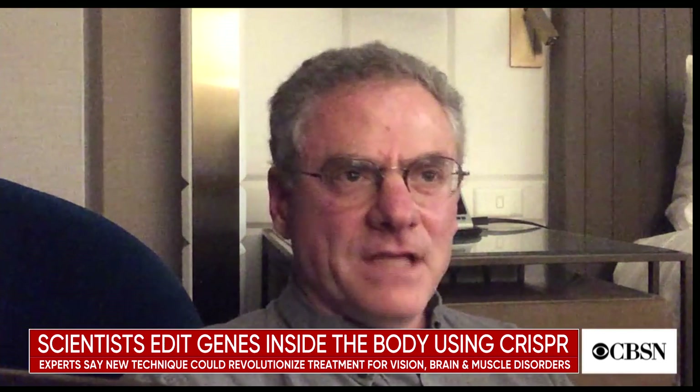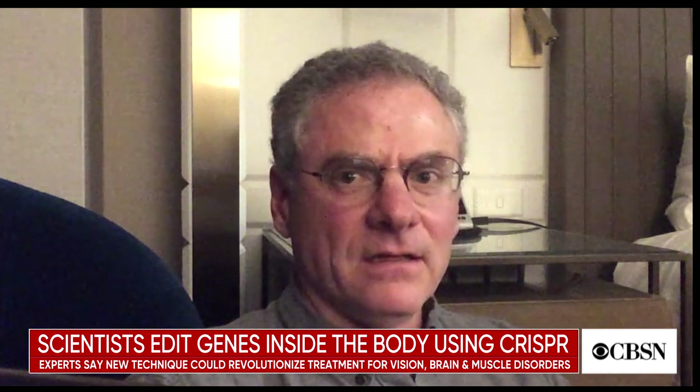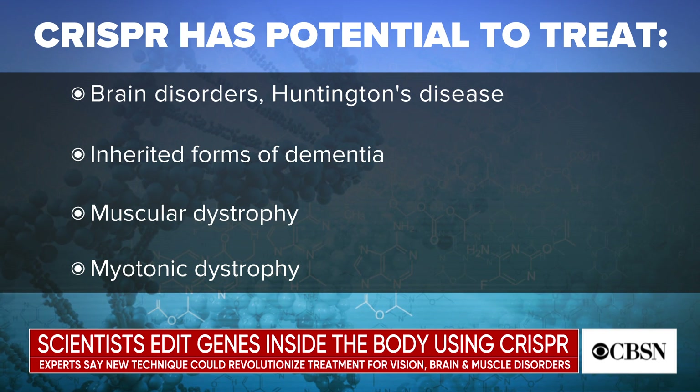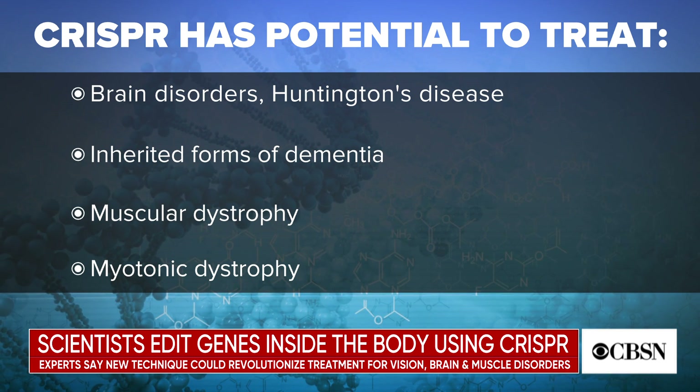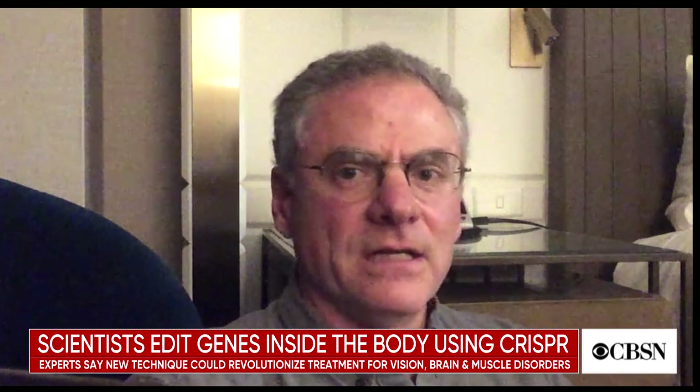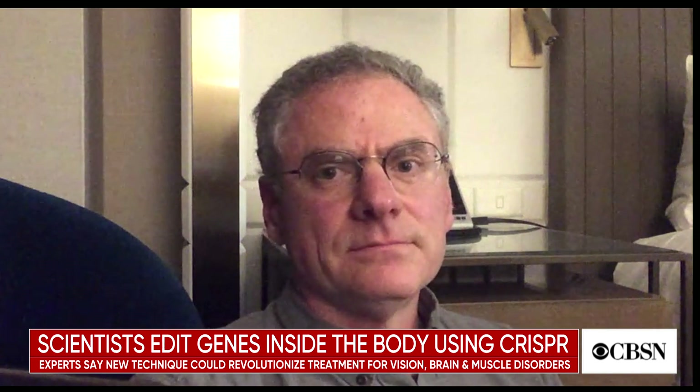We heard about that related to other gene editing procedures, but in this case we're doing what's called somatic editing — that is, only treating a particular part of the body, the retina, to treat a serious disease. In our discussions with bioethicists, we have confirmed that there really aren't ethical concerns about that. This is different from trying to edit the germline, where changes could be inherited. The goal is to fix the gene in the retinas of the treated patient, but this wouldn't produce an inheritable change in their genome.